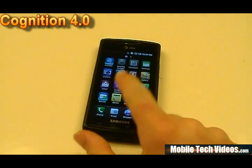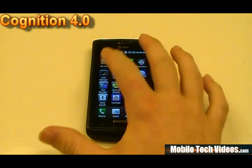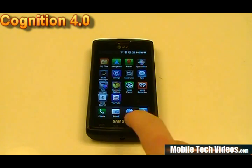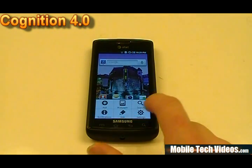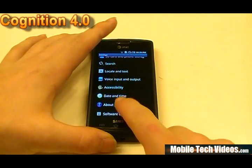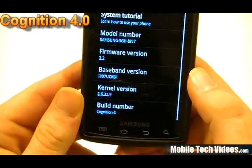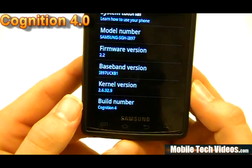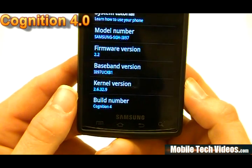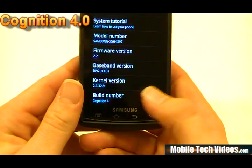Some of the custom root-specific apps that have been added include Titanium Backup and ROM Manager, as you can see there. If we go into the about build, we can check out the specifics on this particular ROM. Very swift, very smooth, nice stock feel to it. Build number is Cognition 4, stock kernel, and the KB1 base for the modem, which also represents the build source.